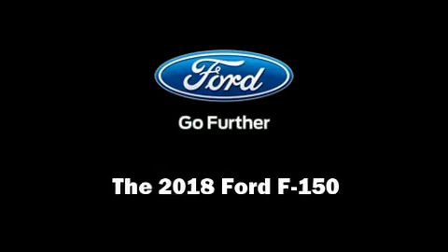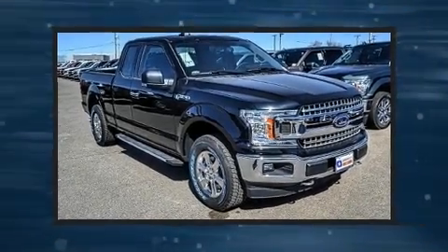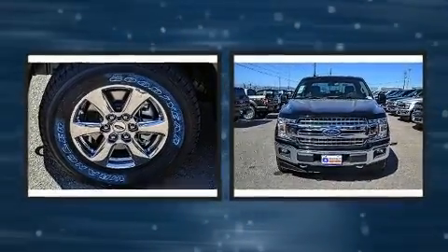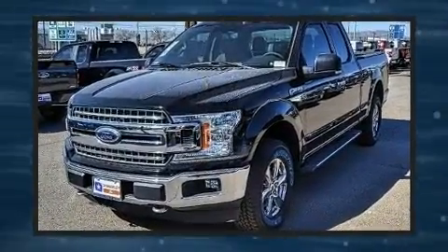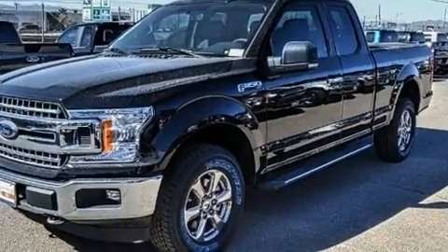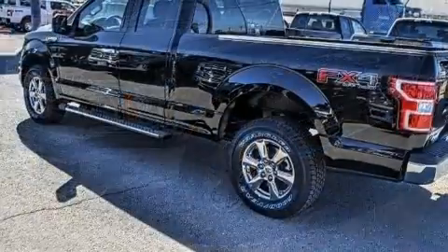Familiarize yourself with the 2018 Ford F-150. It features an automatic transmission, four-wheel drive, and a refined six-cylinder engine. A turbocharger is also included as an economical means of increasing performance. Top features include air conditioning, a tachometer.